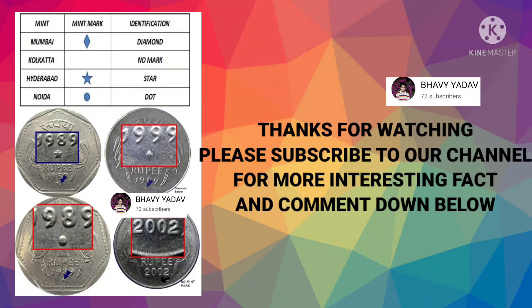Thank you guys for watching. If you want more interesting facts like this, please subscribe to our channel, like our video and comment down.